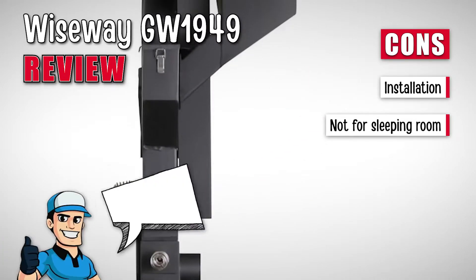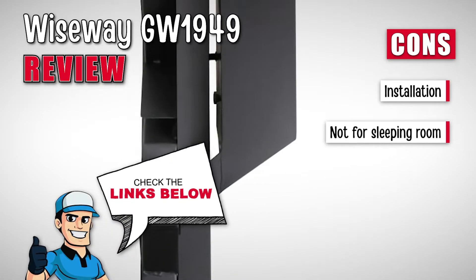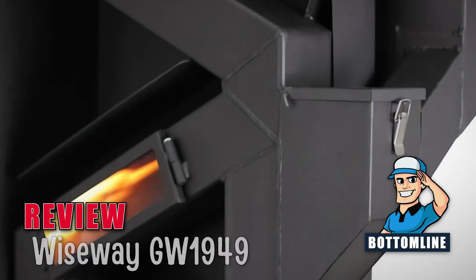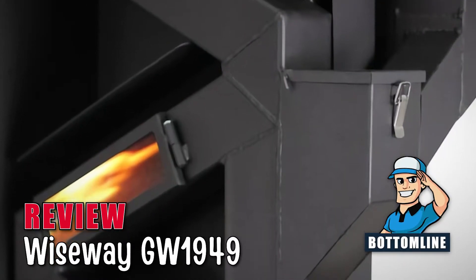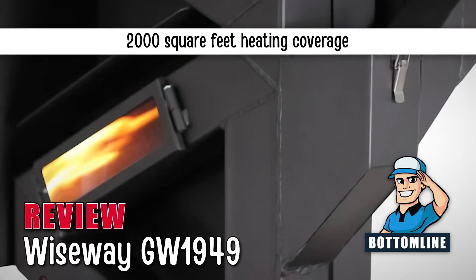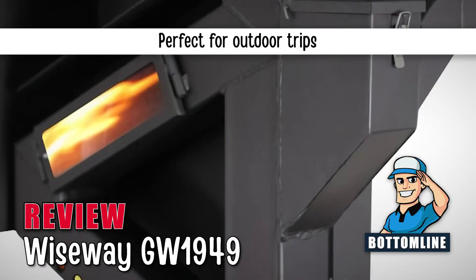It eliminates the use of electricity as it operates on a natural gravity feed system. However, it needs to be installed by professionals, and it is not recommended to be installed in a sleeping room. In summary, the Wiseway GW1949 is your best choice because it is environment-friendly. It can heat rooms that are up to 2,000 square feet of area and is also perfect for outdoor trips.